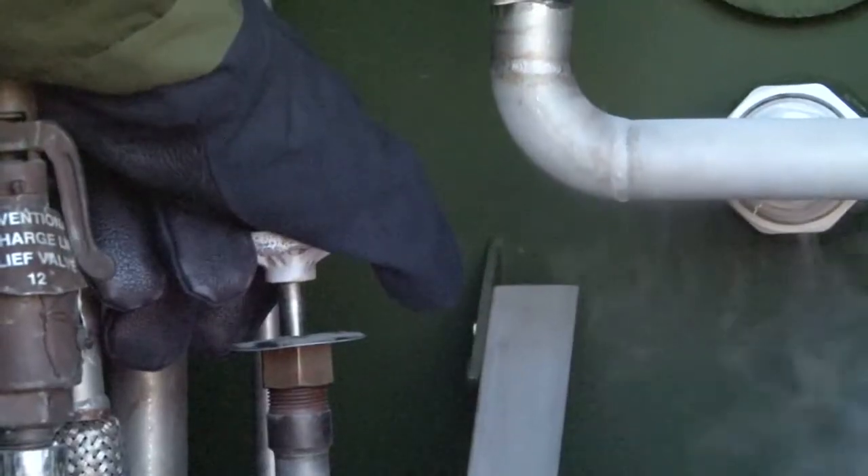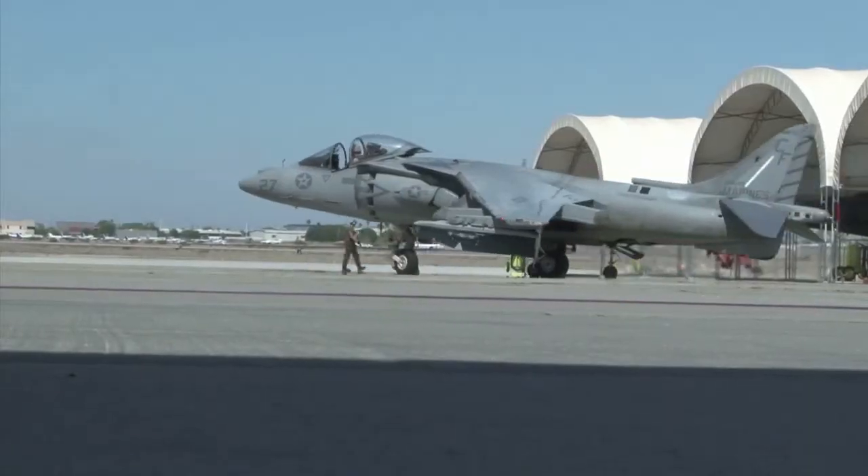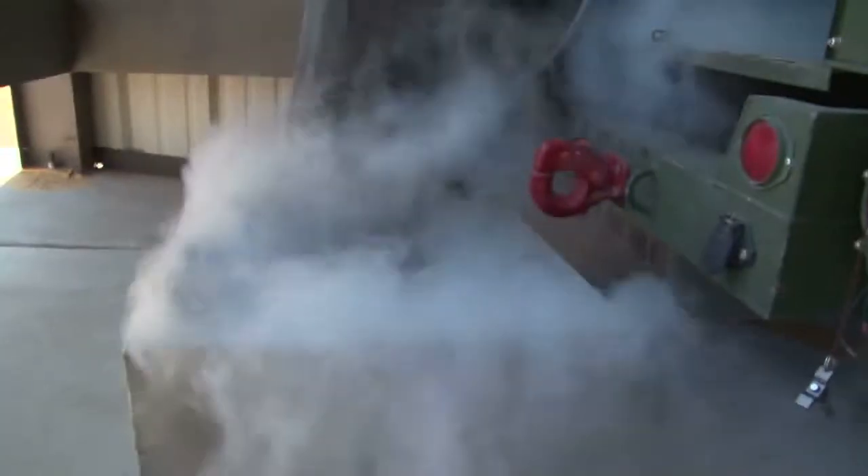These Marines not only provide nitrogen and oxygen for the aircraft here, but when deployed, have the capability to aid our allies. I'm Lance Corporal Laura Cardoso, Marine Corps Air Station Yuma.